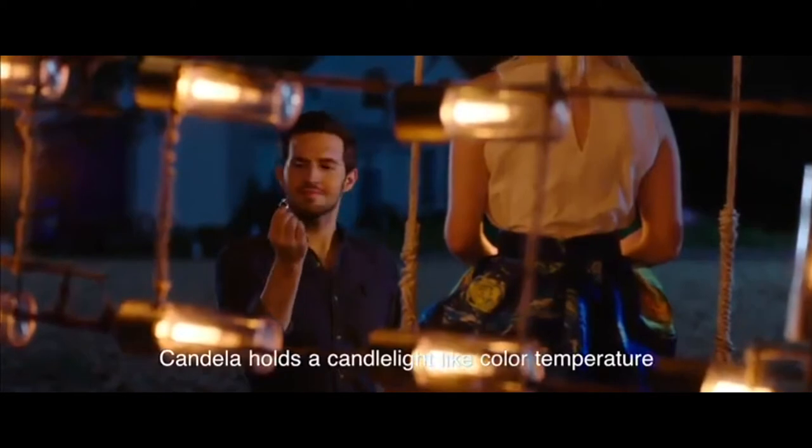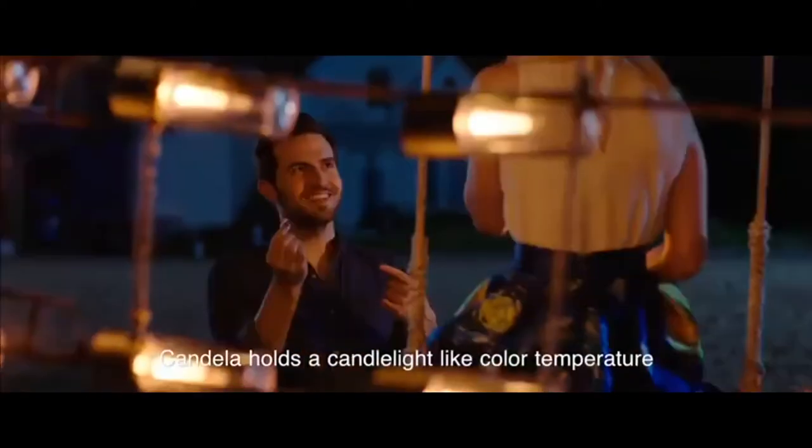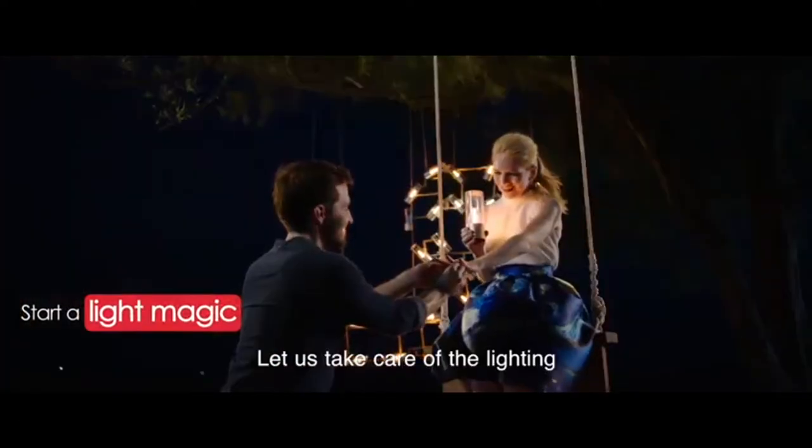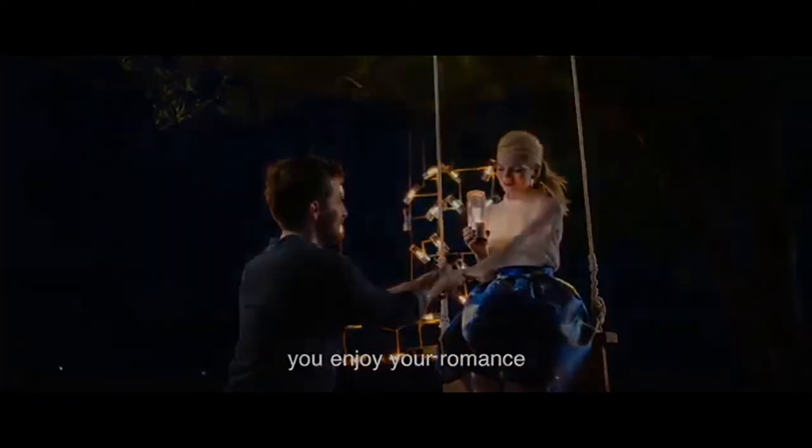Candela holds a candlelight-like color temperature, which creates the ultimate romantic feeling. Let us take care of the lighting. You enjoy your romance.